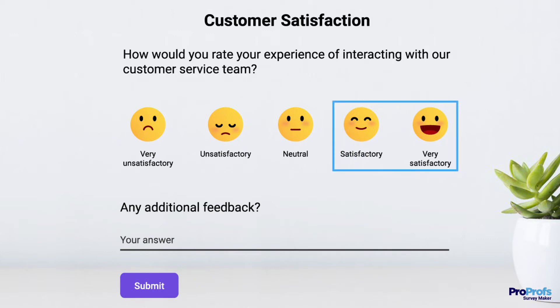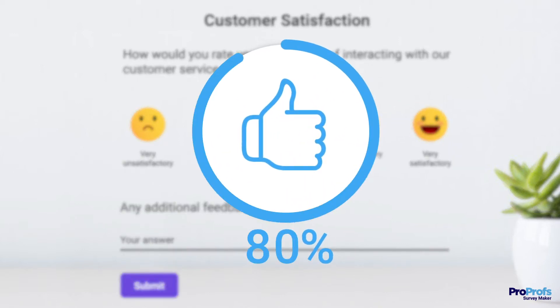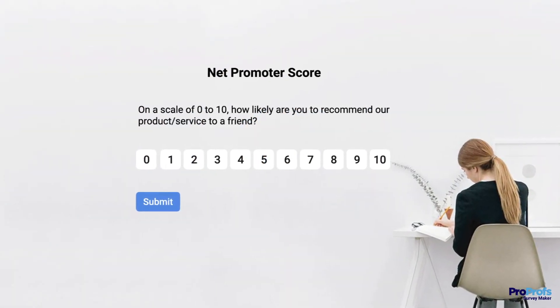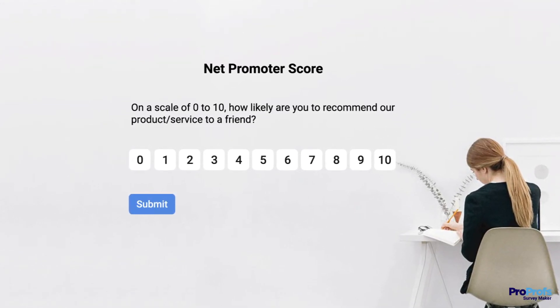The more respondents give a positive answer, the higher your score. Generally, a CSAT score of 80% is a good indicator of success. Now, customer satisfaction is not indicative of customer loyalty — this is where the NPS, or net promoter score, comes in and helps you measure customer loyalty.